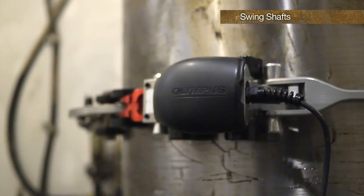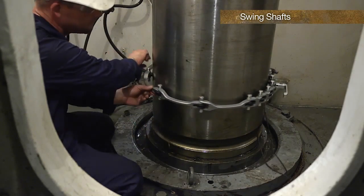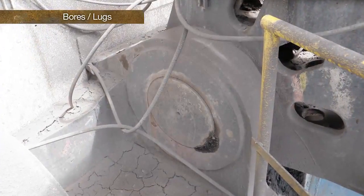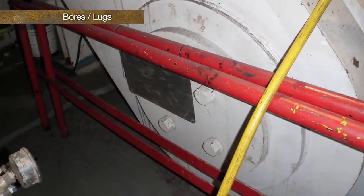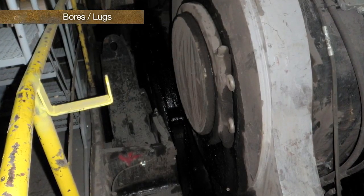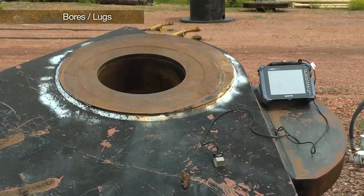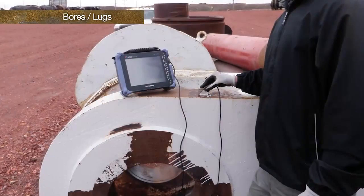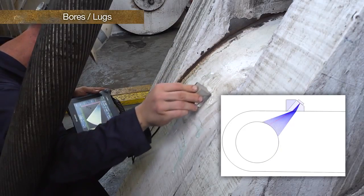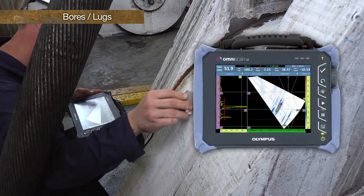Adding a scanner or encoder to the inspection makes these inspections more reliable by being able to inspect from the same exact position each time. Drag lines and shovels contain many bores or lugs connecting components together with pins and shafts. These are high-stress areas that tend to crack on the inner diameter and can be difficult to inspect in place due to probe access restrictions and geometry reflections. Phased-array allows more inspectable area from the accessible area, and the imaging helps the inspector understand geometry signals more clearly.